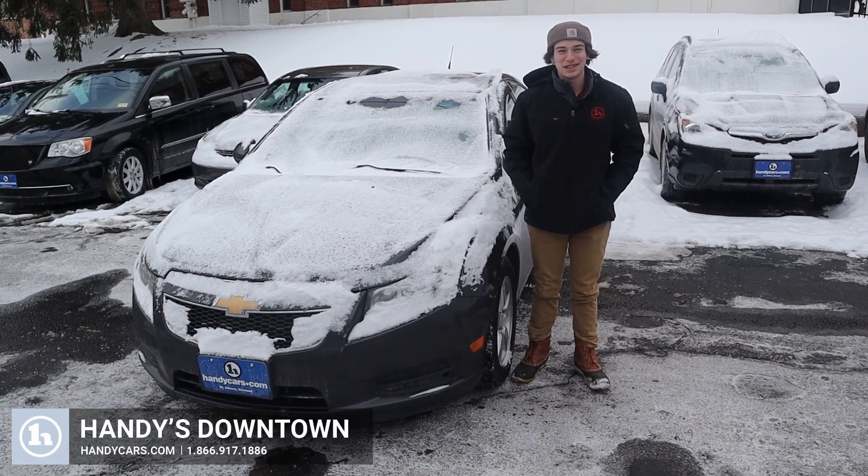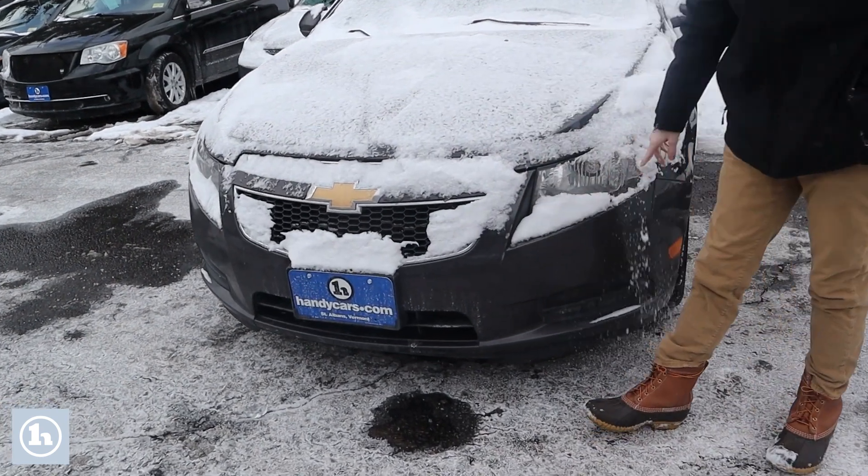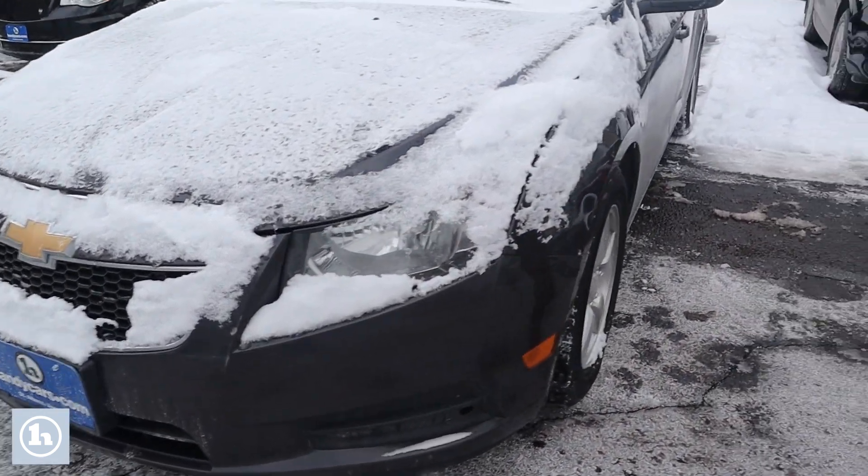Hi guys, this is Tristan here at Handy's Downtown with the 2014 Chevy Cruze. In the front here, you can see it has a good set of headlights here. Walk around here.